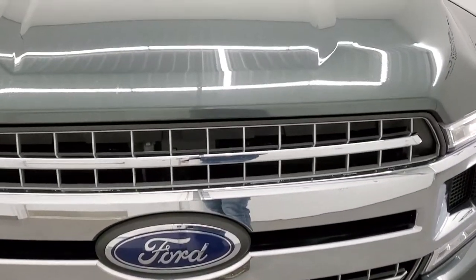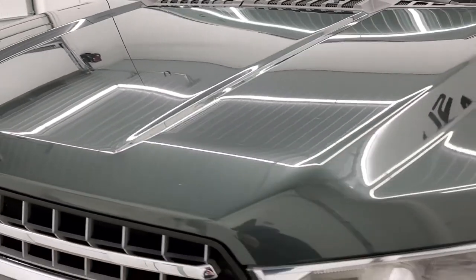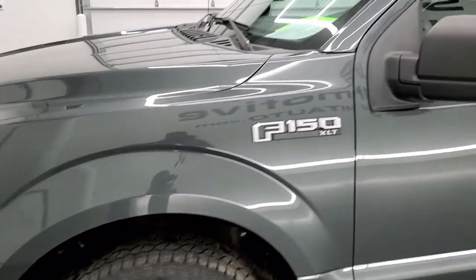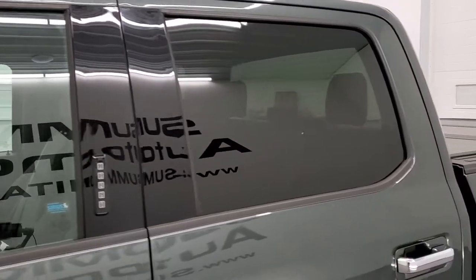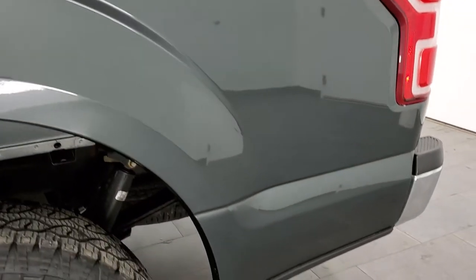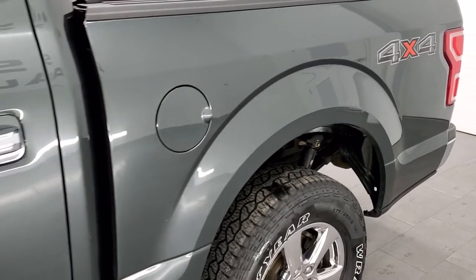We're going to go all the way around inside, start it up, check out under the hood, and check underneath the truck in this video. Guard Metallic is the color and we shoot all of our videos in 1080p, 60 frames per second. So if you have HD capabilities on your computer, tablet, smartphone or television, I highly recommend turning them on right now because it is your best way to check out the quality, condition, options and cleanliness of the truck before seeing it in person.